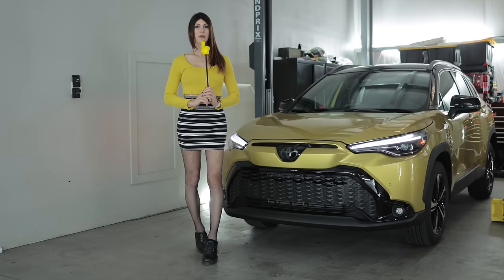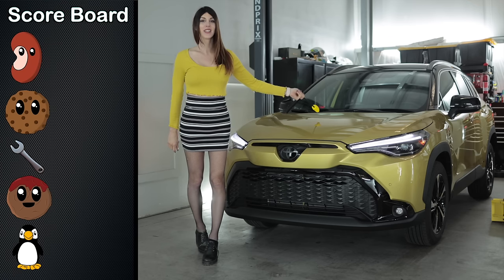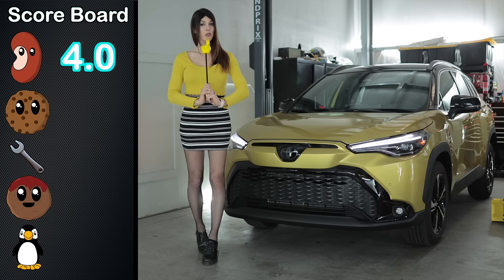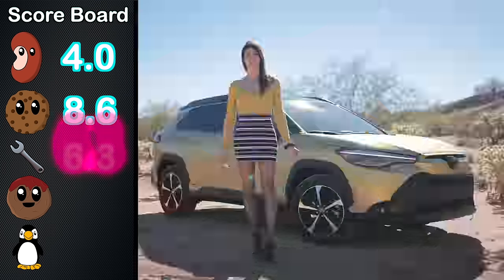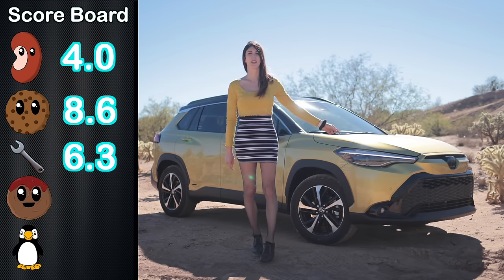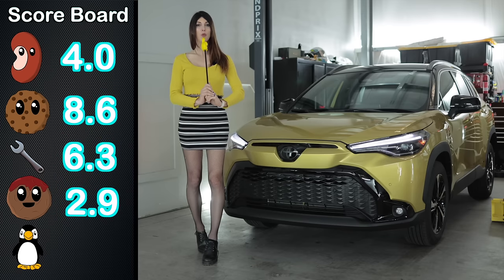It is now time for my secret menu rating system. Starting with the Bean Score — the Corolla Cross gets a rating. Followed by the Cookie Score — as equipped at just over $35,000, as loaded as you can get one of these, it gets a rating. Followed by the Wrench Score — the Corolla Cross gets a rating. Next is the Meatball Score for off-road capabilities — the Corolla Cross gets a rating.